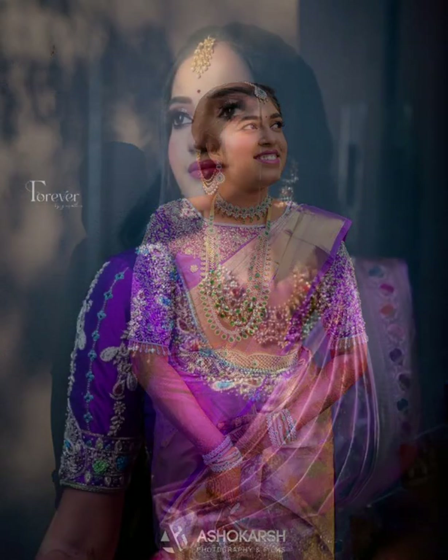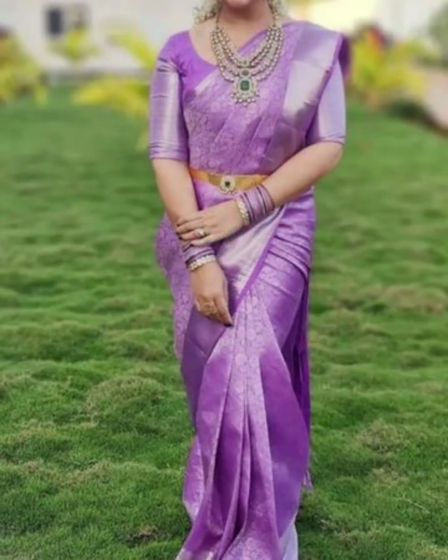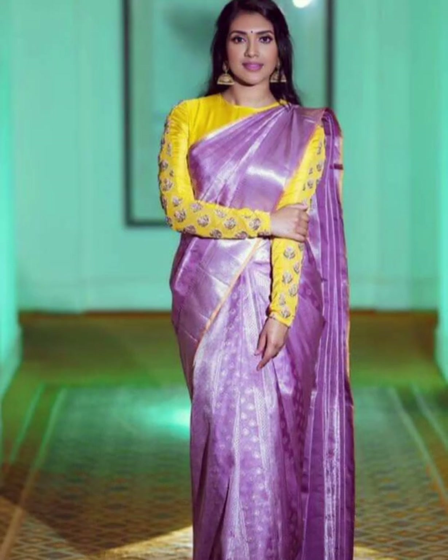Friends, lavender color is a mix of blue and red. Lavender color is a symbol of royalty and richness. Most of the royal outfits are lavender in color, offering a grand look. Lavender color silk sarees are the best choice for occasions like weddings and receptions. Lavender color is a unique color and can make you stand apart from the crowd.